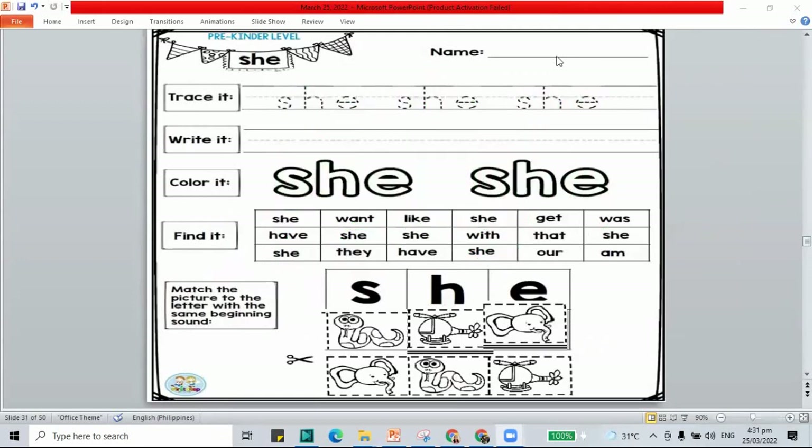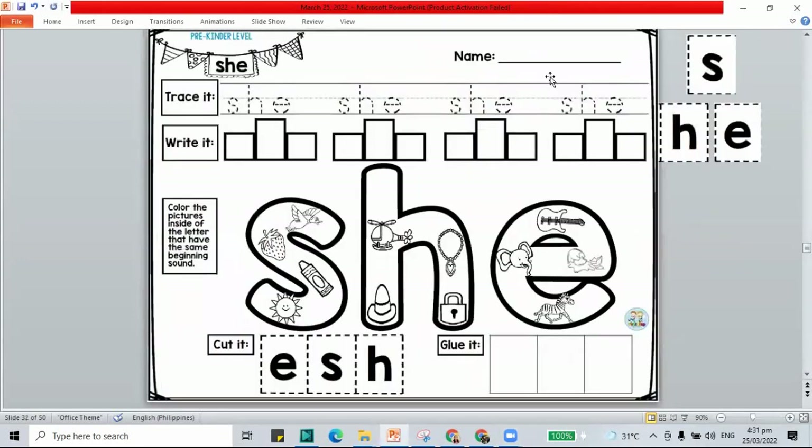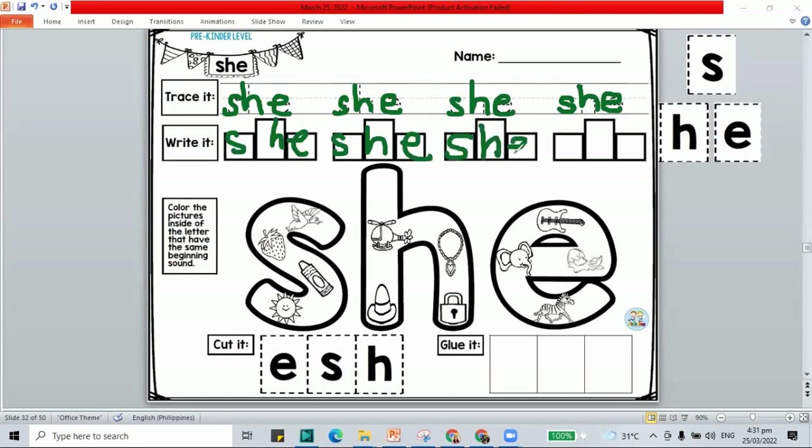The letter E is for the elephant. Here we have our word she. We will still do the word she — S-H-E. Please trace and write your she words in the worksheet. S-H-E, that is she. Our sight word for today is the word she. Let's color the pictures inside each letter: S is for strawberry, S is for sun, H is for helicopter, H is for hat, E is for elephant, E is for egg.